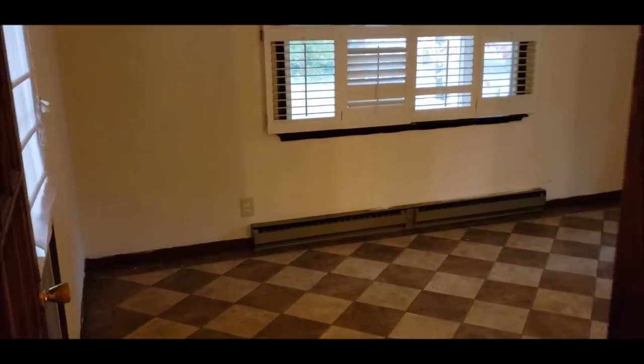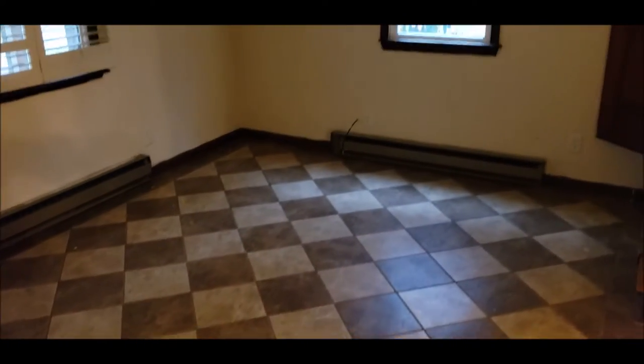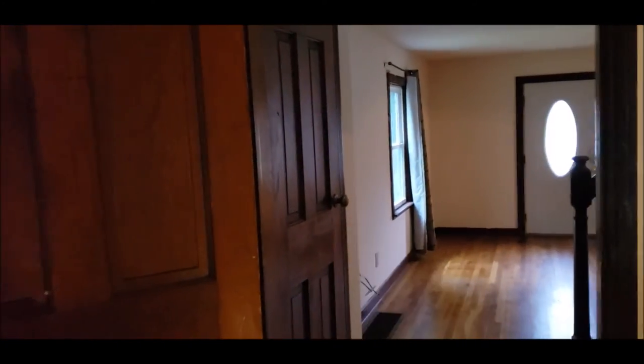This door here leads to the basement — it's a full basement down there. We're going to call this a family room — a good-sized additional family room here. This door here goes back out to the covered patio and deck area, and as you wrap around we do have a closet right here.